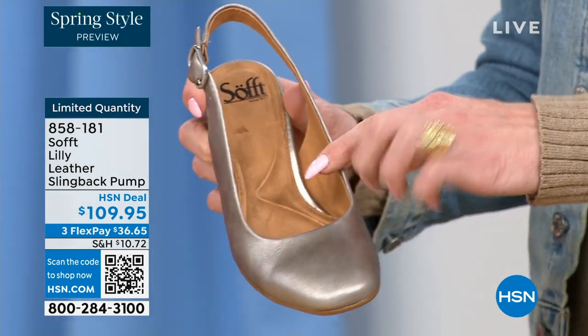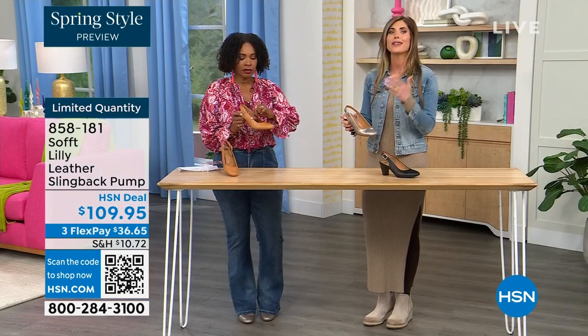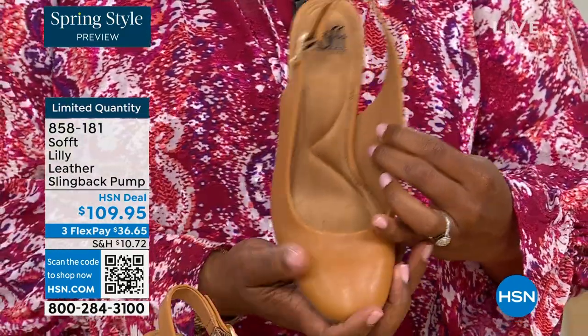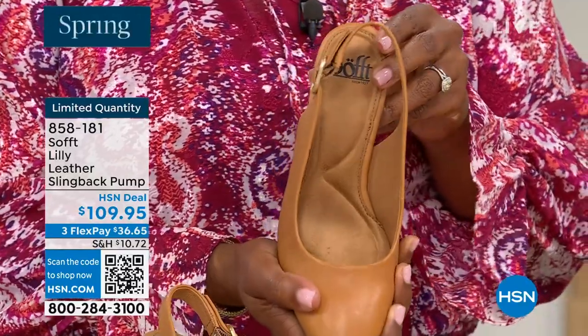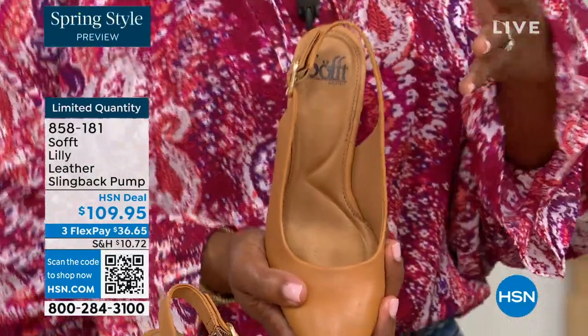I always say with shoes it can be like death by a thousand cuts — these little edges, you don't think of it but you end up getting fashion wounds in the weirdest spots. All these little edges have that attention to detail where everything's rounded, smooth, and soft. If my feet aren't happy, no one's happy — you can see it a mile away. When a woman's feet hurt, you walk differently and your posture is horrible.